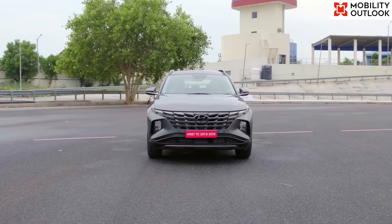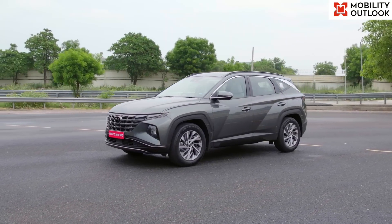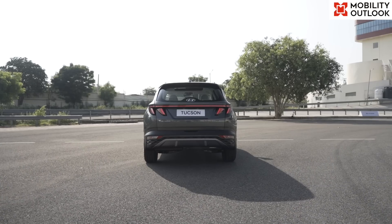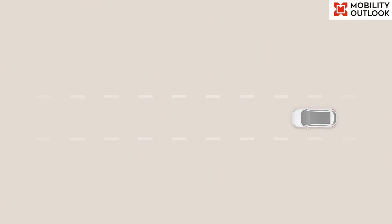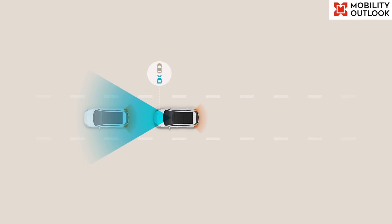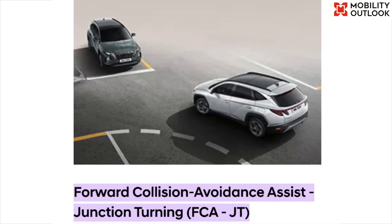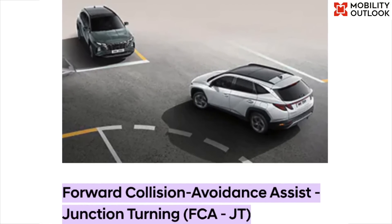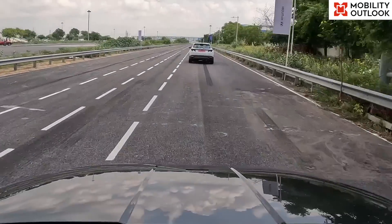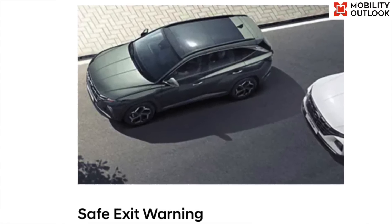On the Tucson, Hyundai is offering 19 such ADAS features spread over 3 broad categories. Under driving safety functions, drivers can experience features such as forward collision warning, forward collision avoidance assist for cars, pedestrians or cyclists, forward collision avoidance assist for junction turning, blind spot collision warning, lane keeping assist, lane departure warning, and safe exit warning.